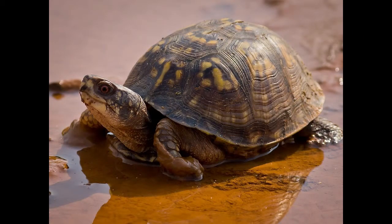Box Turtle is a type of reptile that belongs to the group of Marsh Turtles. There are six subspecies of box turtles, and they are all native to North America.